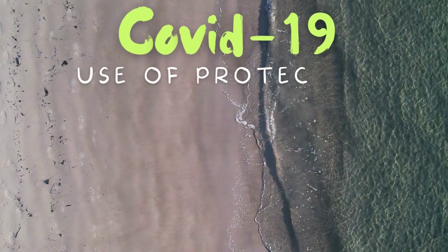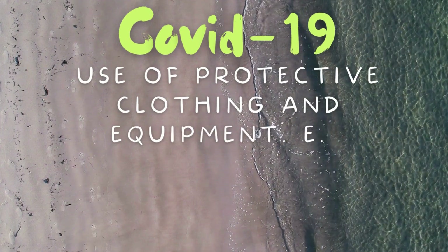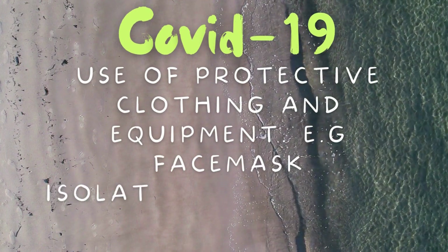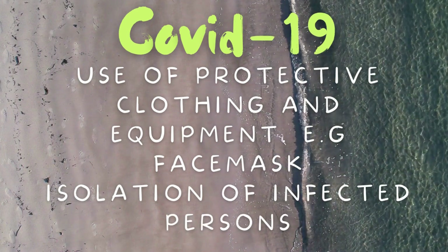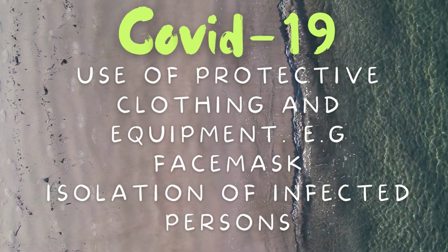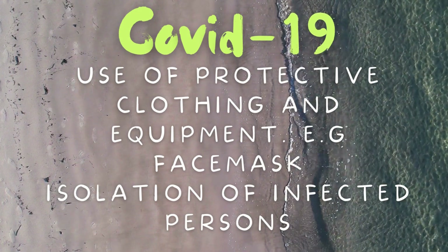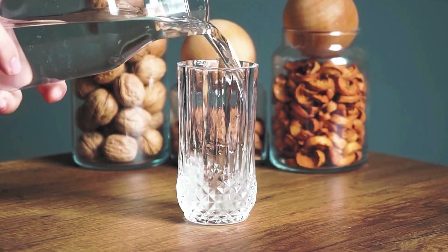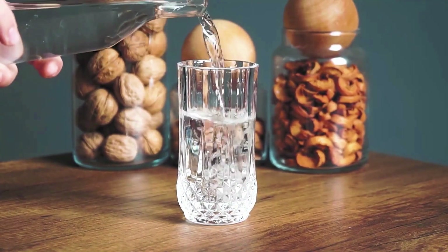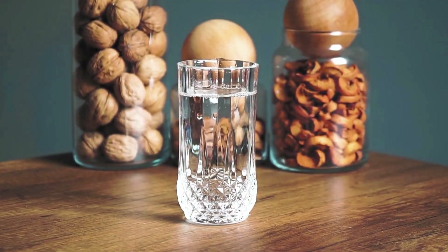For COVID-19 prevention: use of protective clothing and equipment, isolation of infected persons, and supportive treatment. Stay hydrated and take more fluids. For sore throat, take acetaminophen or antipyretics for fever. Continue all previous treatments if there were any prior to COVID-19 mild symptoms, and get enough rest. For moderate to severe symptoms, including difficulty breathing and fever over 38.3 degrees Celsius, seek medical attention.